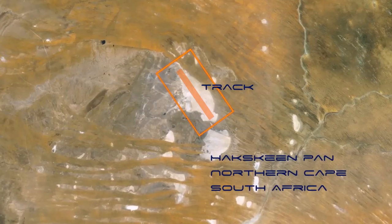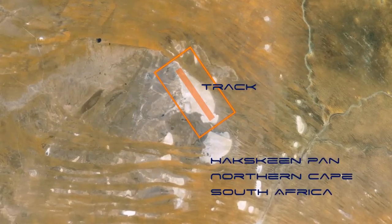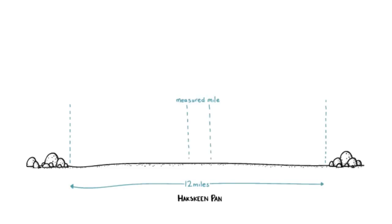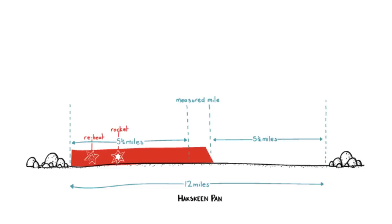Breaking a thousand miles per hour is a massive task in itself, but it's made even more difficult by having to achieve it in a limited amount of space. The Hackskinn Pan has a very flat surface, but it's bounded by rocks. The space between the rocks is 12 miles long, and in the centre is our measured mile. This leaves us 5.5 miles either side to accelerate to 1000 miles per hour and to slow down again.